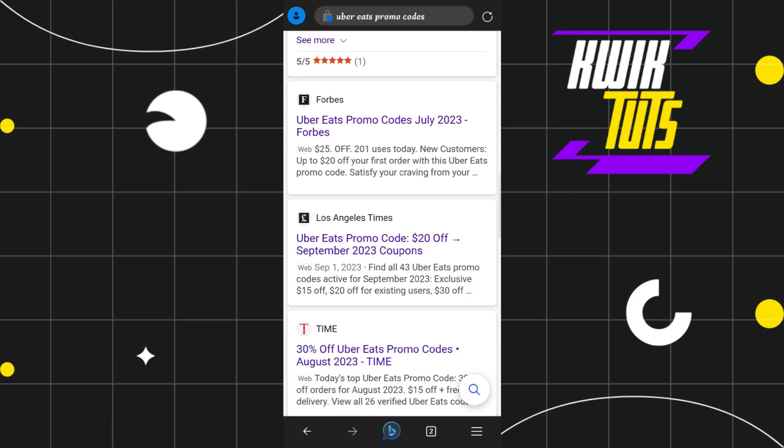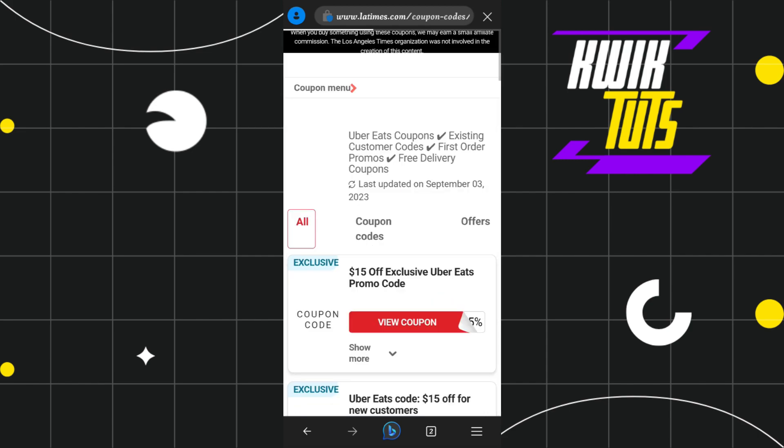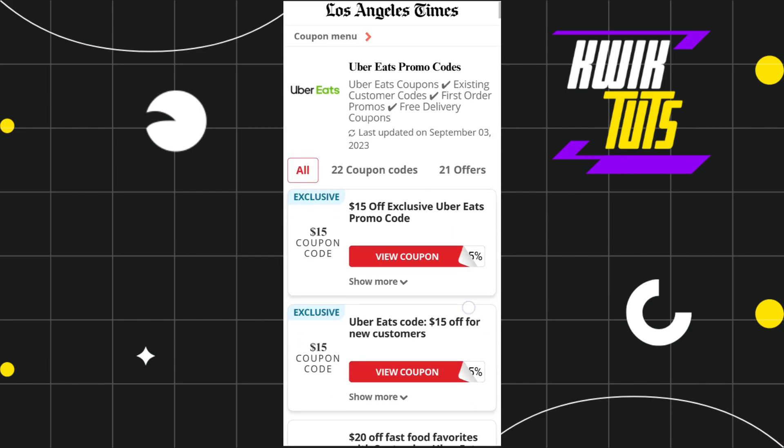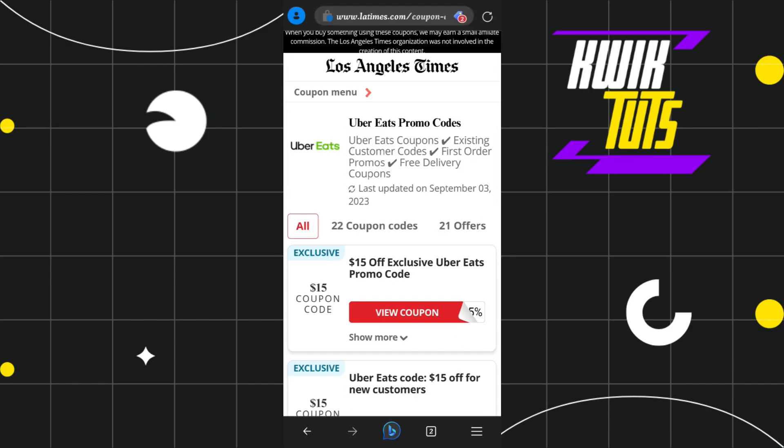You can choose any of the websites. For this video, I'm going to tap on latimes.com. Once you are on this page, you are going to see a bunch of different offers that you can choose from. Among this list, you just have to select any of the coupon codes as you want.